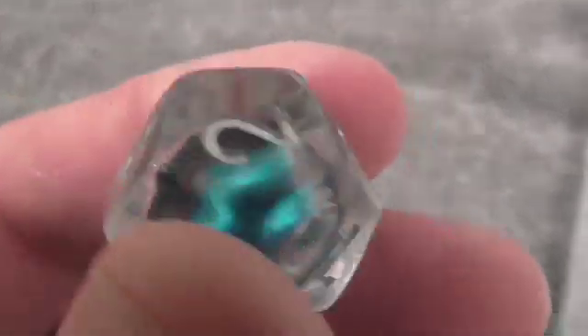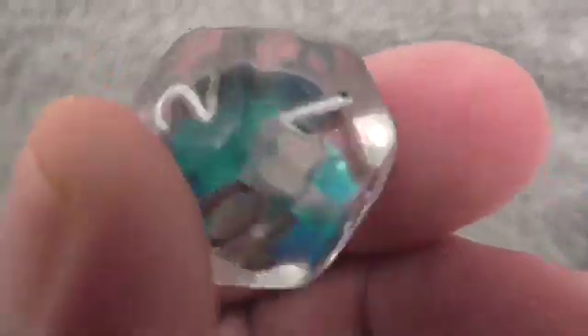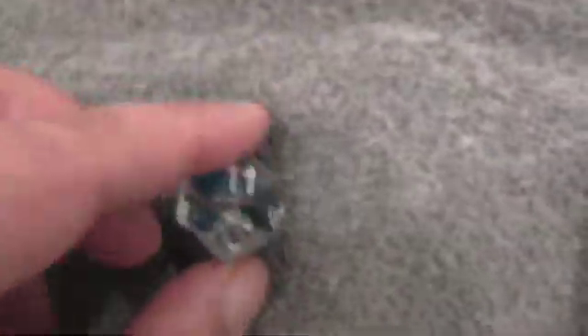Hi everybody, day 7 of our Foam Brain Advent Dice Calendar. Today's offering is a D12, and I'm assuming that's like a Christmas gift, holiday gift package for somebody, and I like it.